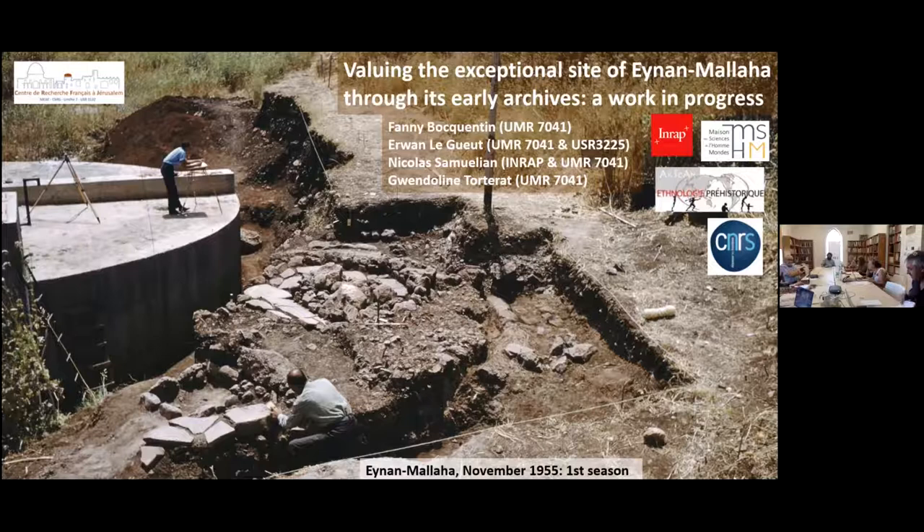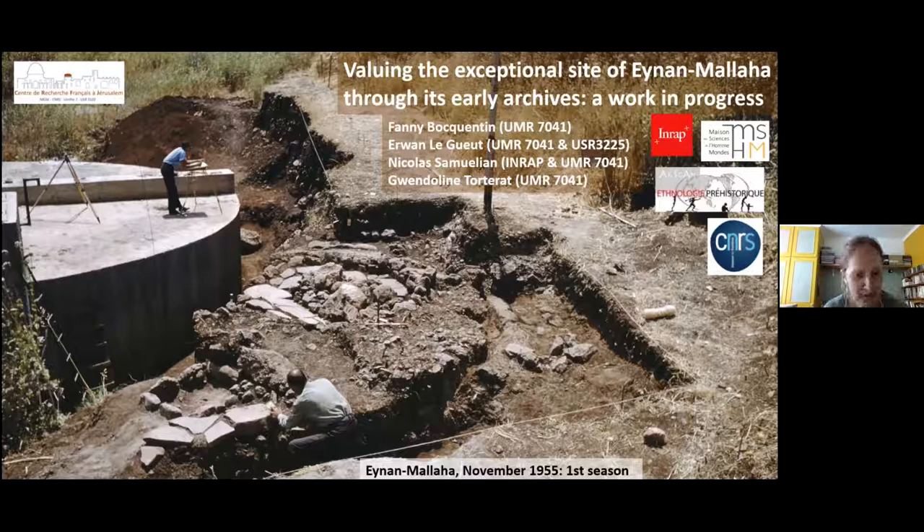We are going to present here the fruit of a collective work which is currently taking its first steps, in which other researchers will soon join us hopefully. This photo is one of the very first taken at NMALAHA when it started to be explored in November 1955. Few months before, the site had been partly destroyed by the installation of the NMALAHA water pumping factory.